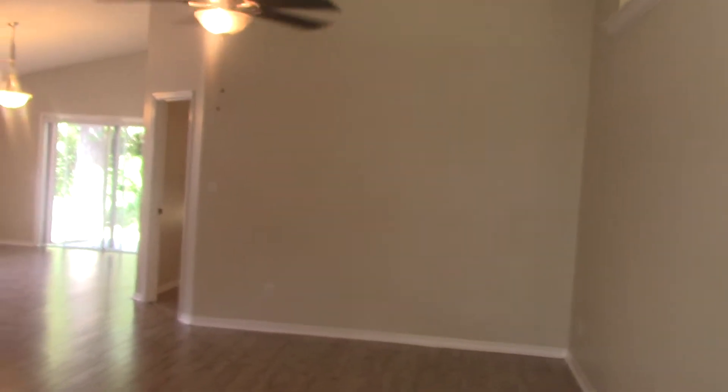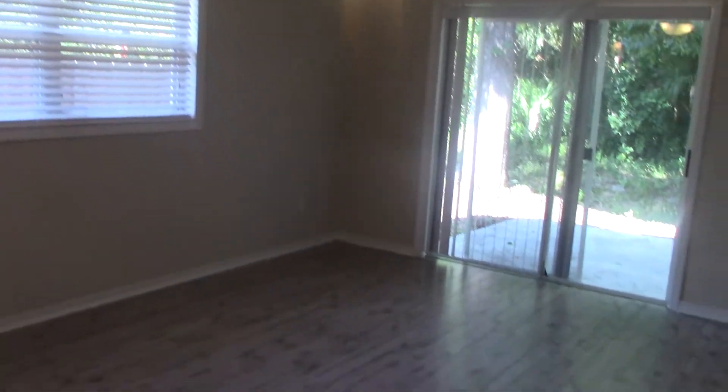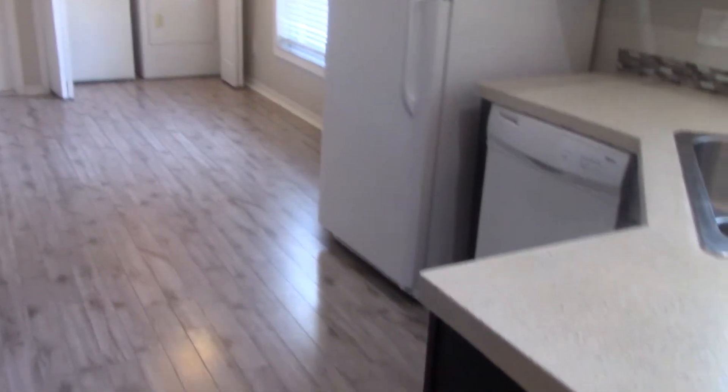As we enter, you'll find the living room space. Dining room area. And kitchen with eat-in kitchen and utility closet.